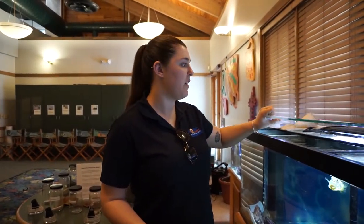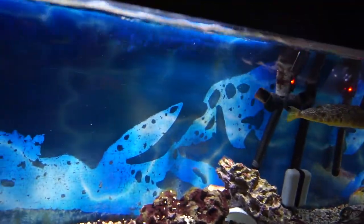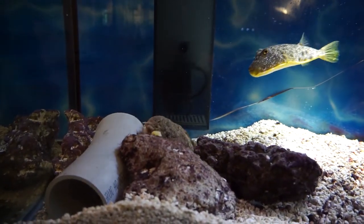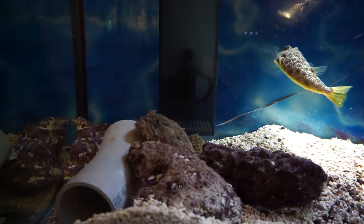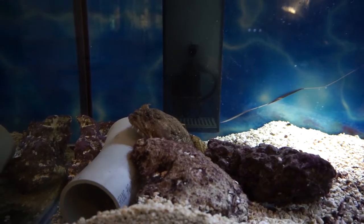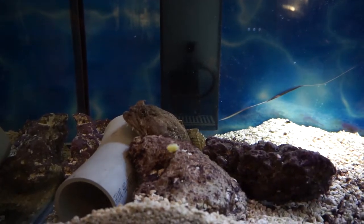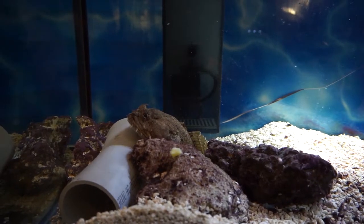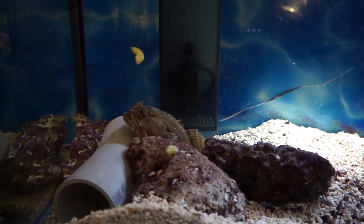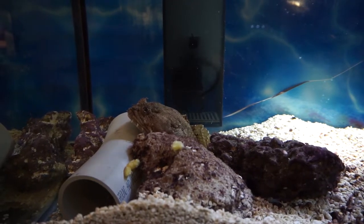So in this tank here we have our southern puffer, and we also have a toadfish. A lot of people don't even know the toadfish is in here because he kind of blends in with the rocks. He's my favorite fish here. The toadfish is kind of unique because he's an ambush predator, so I drop the shrimp right above his face and he kind of just attacks it. Let's see if he's hungry.